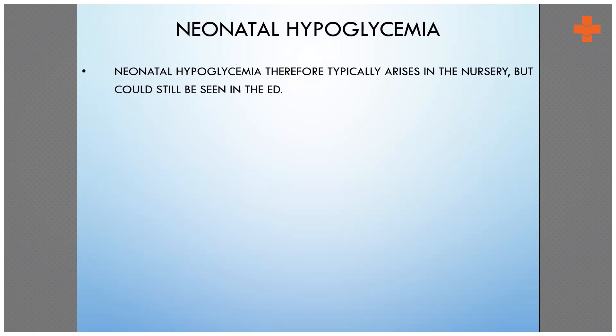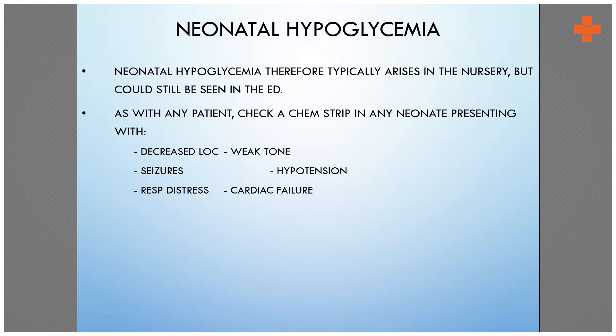Once you find the baby's sugar levels are less than 40 — now we take it as 50 — then you have to give a bolus of 10% dextrose at 2 ml per kg. You can repeat it again.